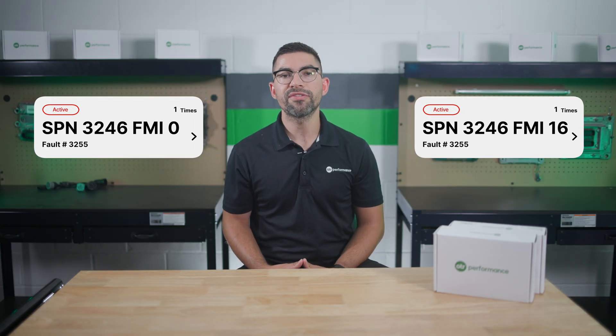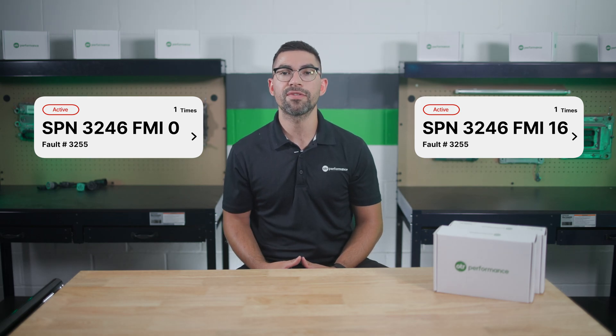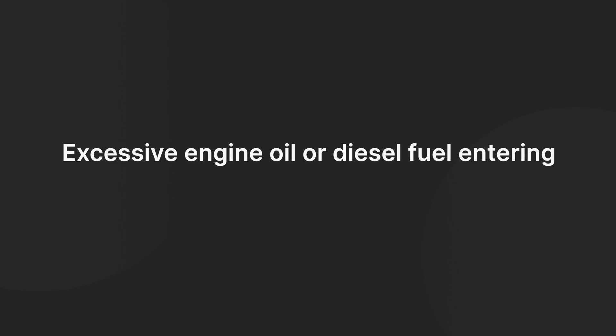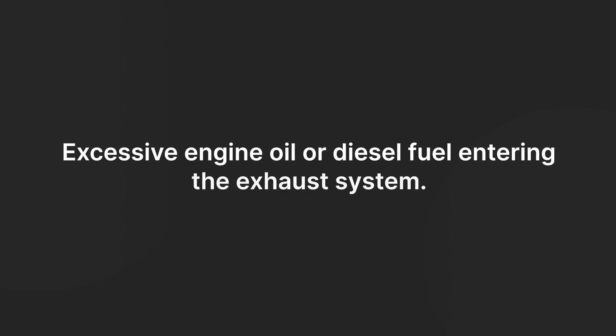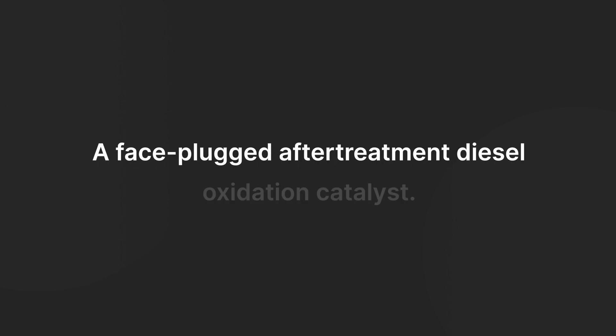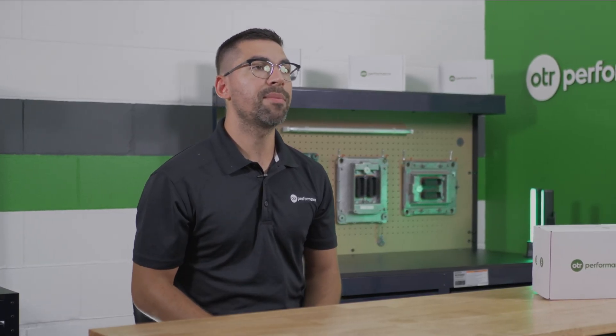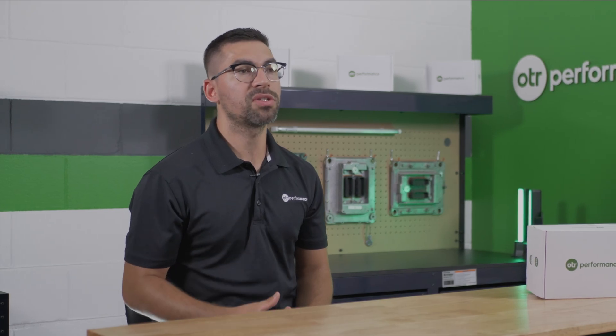Fault code 3255 is critical and indicates that the DPF outlet temperature has exceeded safe limits. Possible causes include excessive engine oil or diesel fuel entering the exhaust system, a malfunctioning DPF outlet temperature sensor, or a face-plugged aftertreatment diesel oxidation catalyst. Addressing these issues promptly is crucial to prevent further damage and ensure compliance with emission standards.